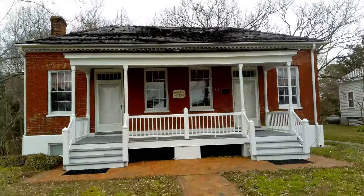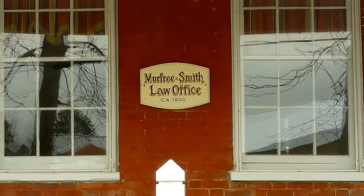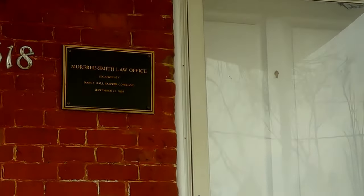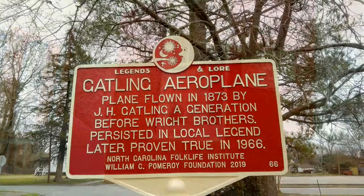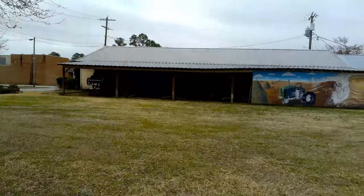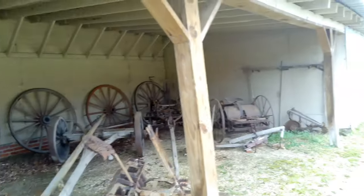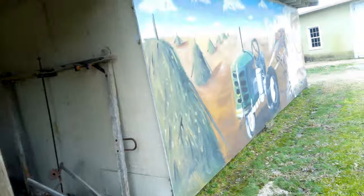Murphy Smith Law Office, circa 1800. Pretty cool. Catlin Airplane — a plane flown in 1873. Catlin Airplane. There's something new every day. No trailers, wheels, plows, disc — a bunch of cool stuff up under this lean-to.